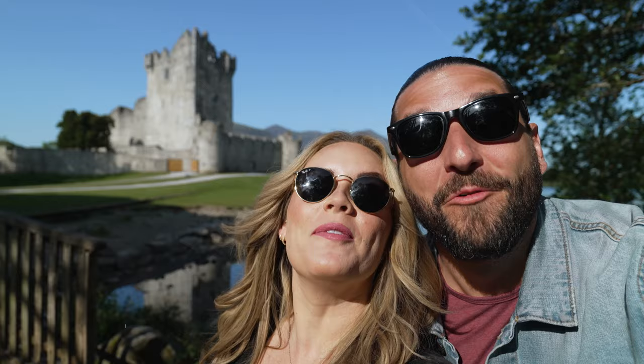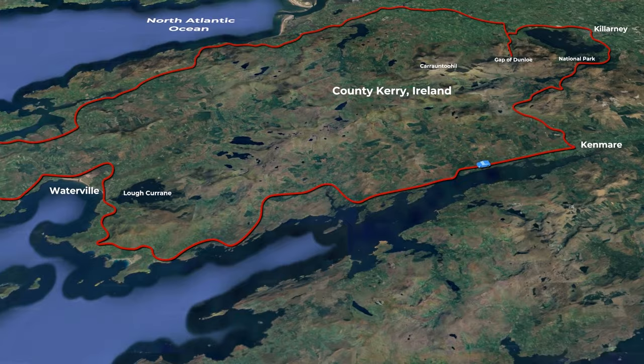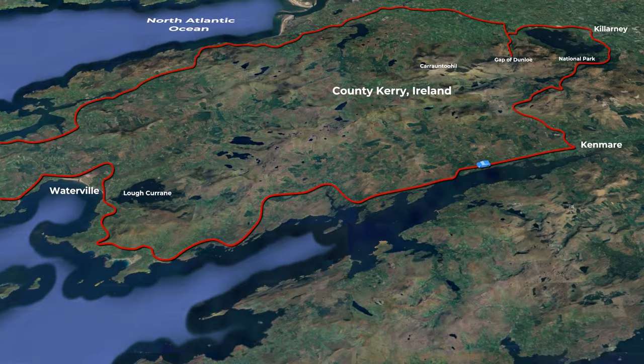Welcome to Killarney. This is the sixth video in our Ireland series, and we've made our way to the southwestern part of the country. Today we're setting out to drive the iconic Ring of Kerry — a 111-mile scenic drive around the Iveragh Peninsula in County Kerry, said to be one of the most scenic drives in all of Europe. We've only got one day, but we're going to do, see, and eat as much as we possibly can. Check out our Ring of Kerry blog linked in the description.